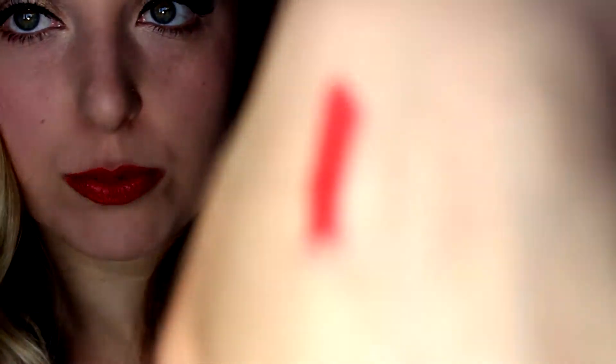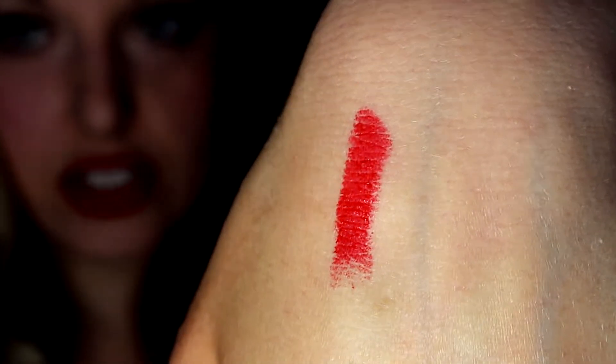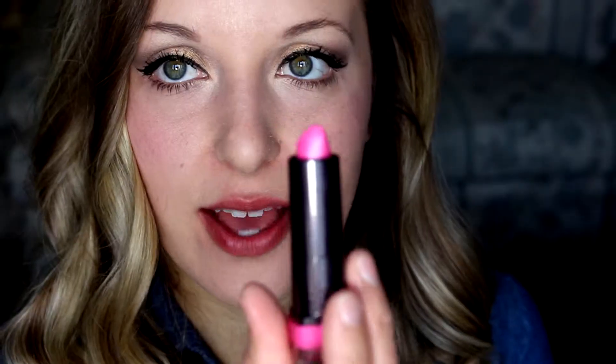I'm just going to give you guys a super close-up of the color so you can see. I'm loving this color right now. Let me show you guys a quick color swatch — you can tell it's really smooth and just a really pigmented red. It's a really smooth lipstick and I'm loving that about this product so far. I was kind of worried I'd hate these, but no, I really like them.